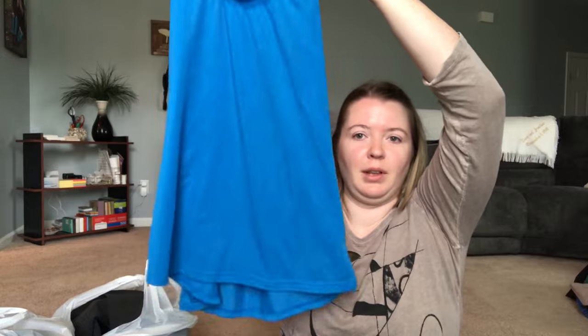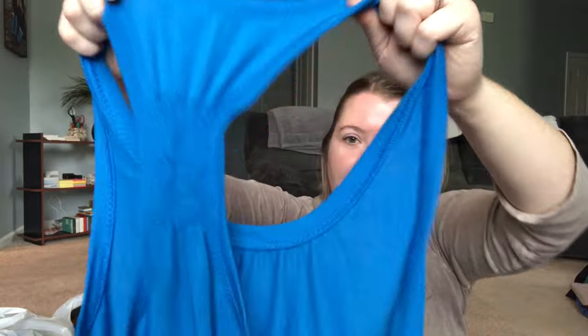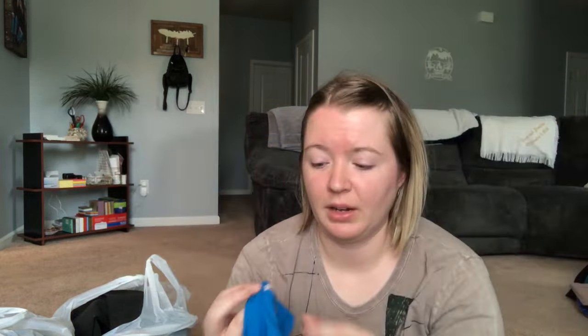Next is a Lucy top. Lucy is an athletic wear brand — I don't always pick it up but depending on the piece it can do well. This is a beautiful light blue racerback tank top in a really soft stretchy material with cute smocking, size medium. A lot of times with Lucy the rip tags are torn out — similar to Lululemon — and the way you know it's Lucy is you look for a little orange embroidered spot typically near a side seam.